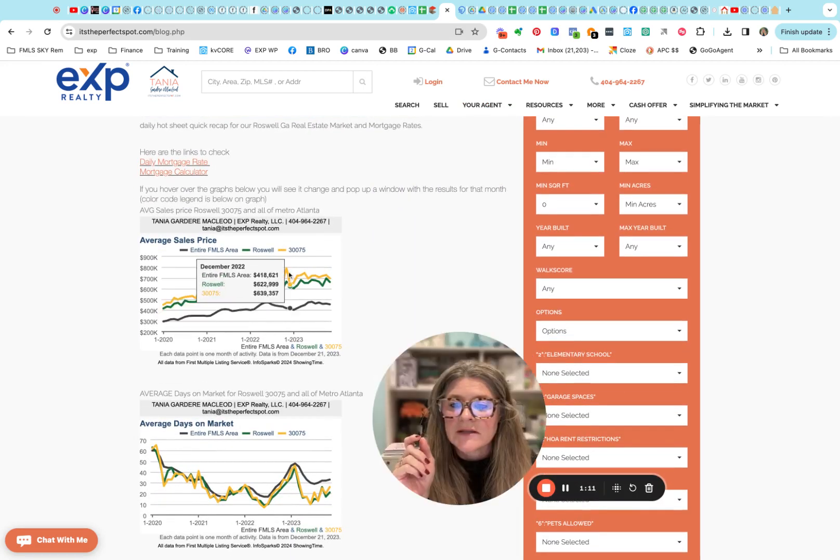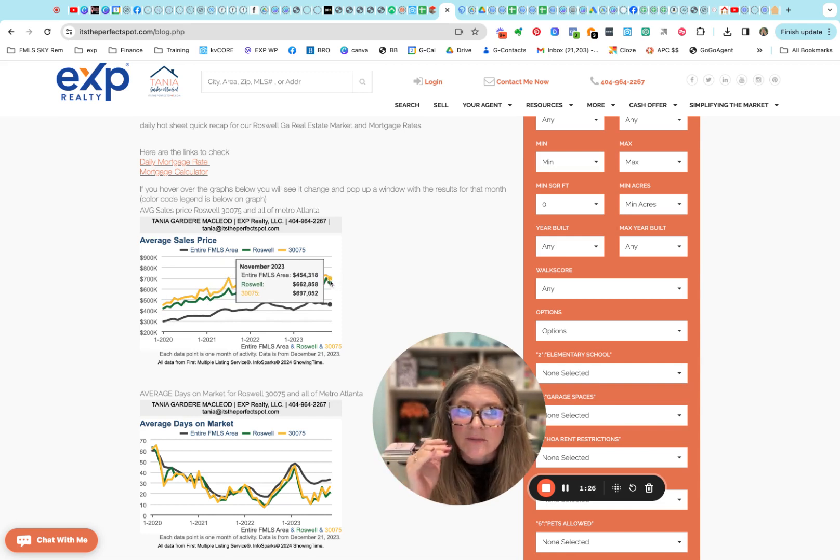What I've been trying to do is include these charts that are going to show you interactively. You can scroll and see on a month-by-month basis going all the way back from January 2020. The numbers have not been finalized yet for December, so we're just still going through November. You can see what our average sales price is — here in all of Roswell we're at six sixty two, and just our zip code three zero zero seven five, we're at six ninety seven.